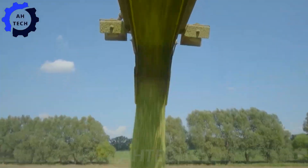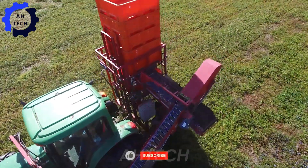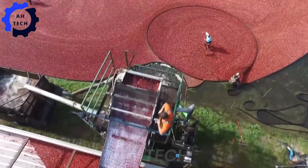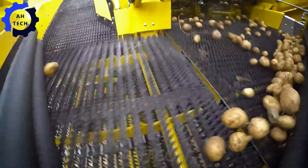Hello everyone, welcome back to Odtech. Today we're going to explore the incredible world of agriculture technology, discovering how cutting-edge innovations are transforming the harvesting and processing of blueberries. Get ready for an exciting and inspiring journey that's sure to leave you in awe.